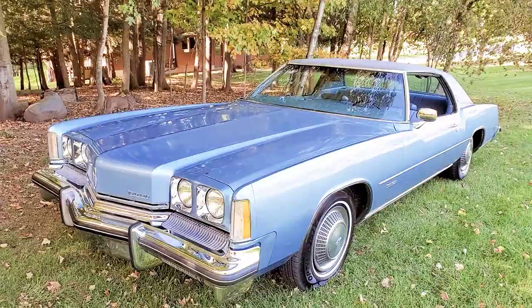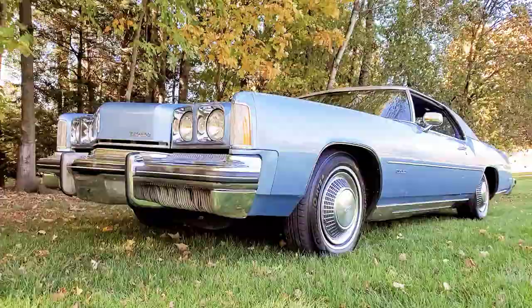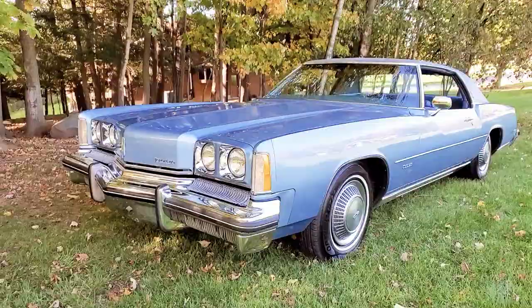1973 Oldsmobile Toronado — beautiful car. I've owned this for about five years; I think I bought this in 2014. I was at a car auction with a friend of mine, and it was one of those days where I was just going for entertainment purposes, and I just fell in love with this car. It was originally from Colorado.